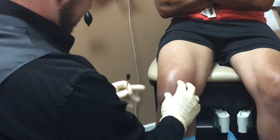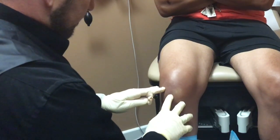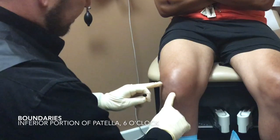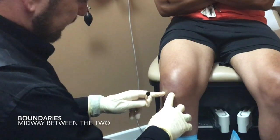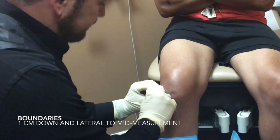First I'm gonna find the boundaries. We find the patella. We find the inferior pole of the patella, which is about there — so we'll say six o'clock. We'll find the nine o'clock position, and we'll go midway between the six and nine o'clock and then down about a centimeter. Right about there is where we're going to put the needle.